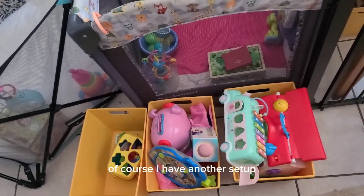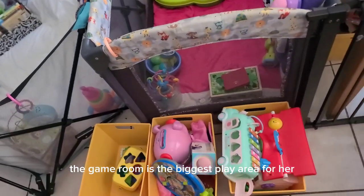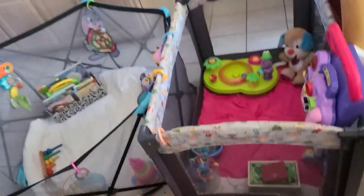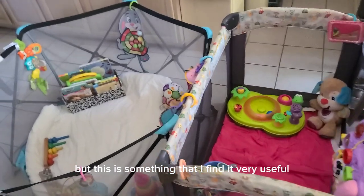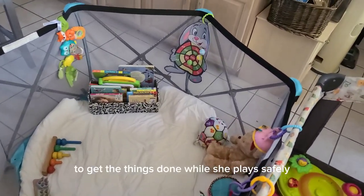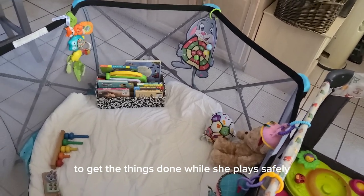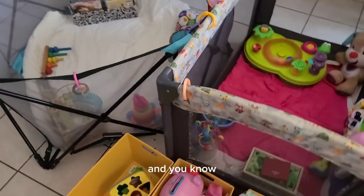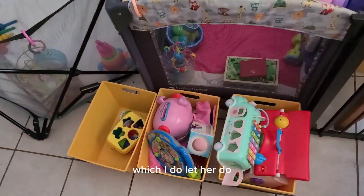This is the area set up in the kitchen. In the living room I have another setup, and upstairs the game room is the biggest play area for her, and then there's her own room. But this kitchen setup is something I find very useful for getting things done while she plays safely.